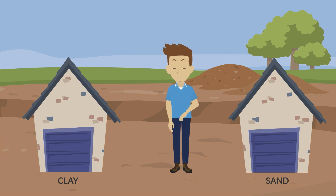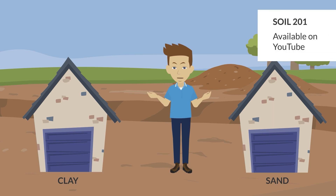Given all this, what does it take to engineer permanent flood protection in the Red River Valley? Check out our Soil 201 video to find out.